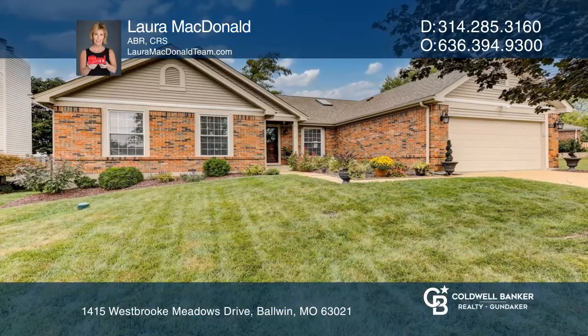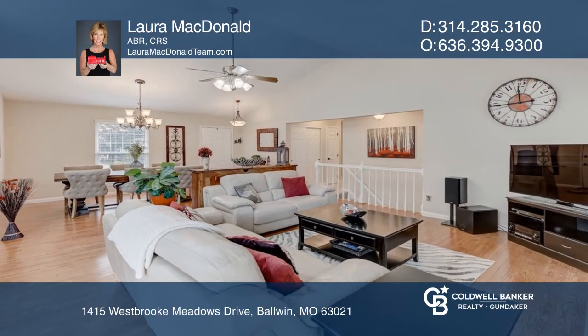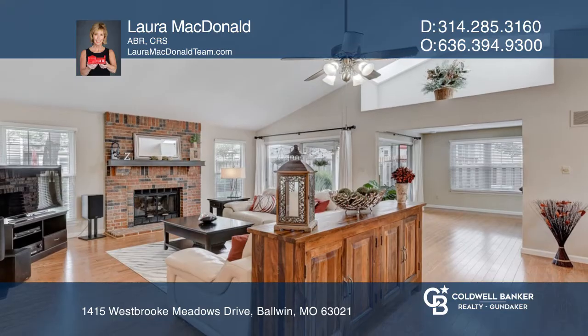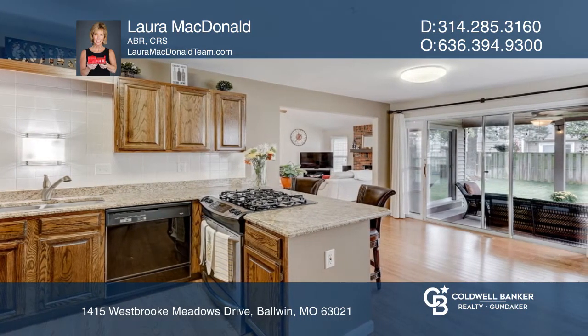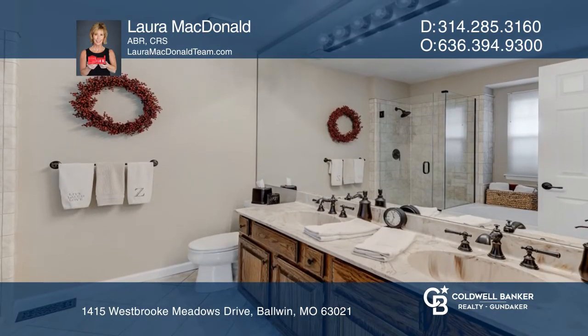This well-maintained ranch begins with great curb appeal in a sought-after subdivision. As you enter the home, you will take in the open floor plan with vaulted ceilings and hardwood floors. The kitchen has granite countertops with laundry right off the kitchen. The master is spacious with dual walk-in closets and bath.